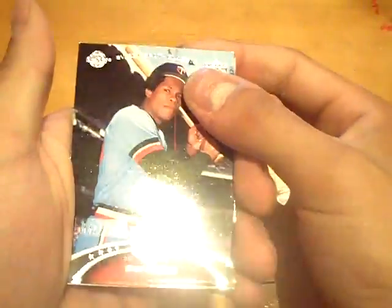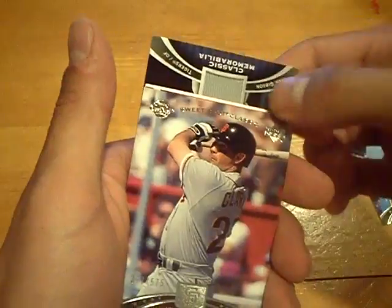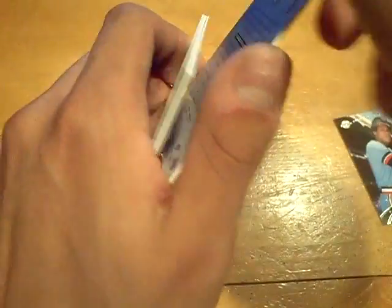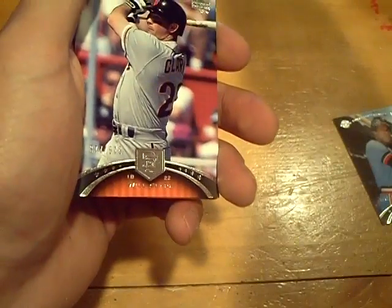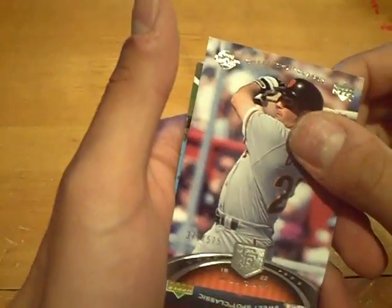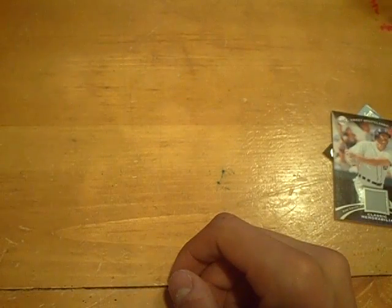I'm going to move the base to the front. We got a Rod Carew for the Twins base, 575. Followed by a Will Clark base for the Giants. Our first jersey card will be for the Tigers — Kirk Gibson. Next jersey, it's an old school one for the Phillies — Jim Bunning.